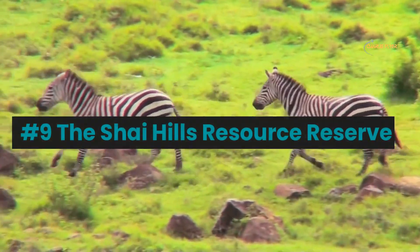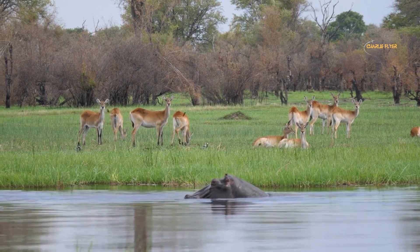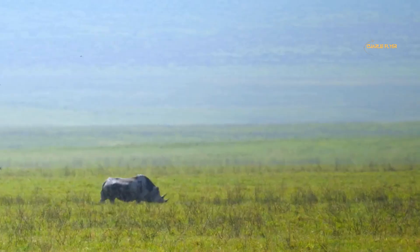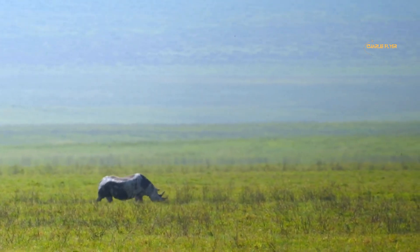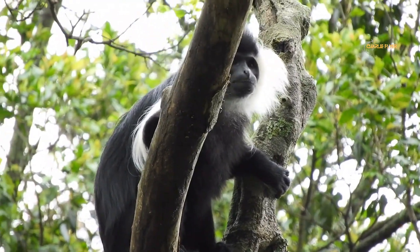Number 9: The Shai Hills Resource Reserve. This wildlife reserve is located in the Greater Accra region. It covers an area of about 51 square kilometers and is home to a wide variety of wildlife including antelope, baboons, green monkeys, zebras, reptiles, and over 172 species of birds. The reserve is popular among tourists for its opportunities for wildlife viewing and game drives.